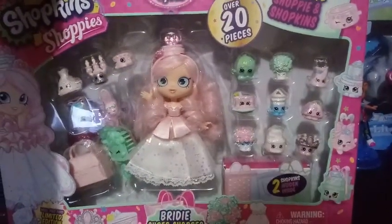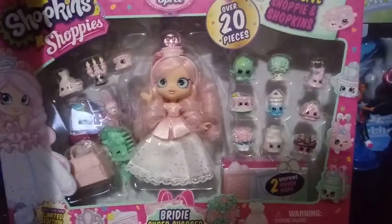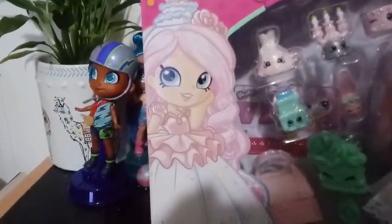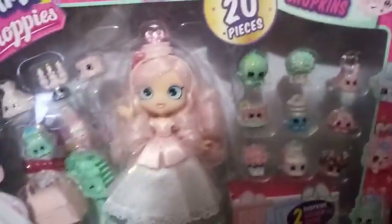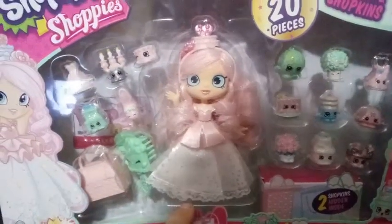But finally, I ended up getting this girl. I think they initially went for about $20 and I got her for $30, so I'm pretty excited — only $10 more a year later. I absolutely love her box art right here, and she comes with all these different Shopkins we get to look at today. Over 20 pieces it says. I think this is a really gorgeous version of Bridie.